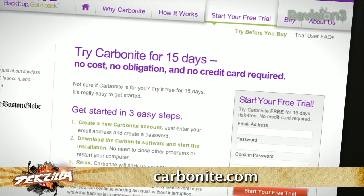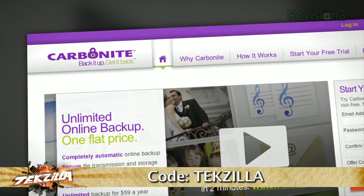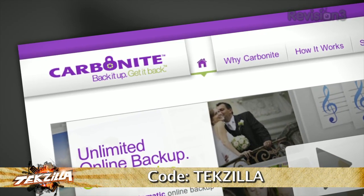There are already over a million people out there breathing a little easier because they know their files are safe. Head over to Carbonite.com and use the code TECHZILLA and you'll get two months free if you decide to buy.